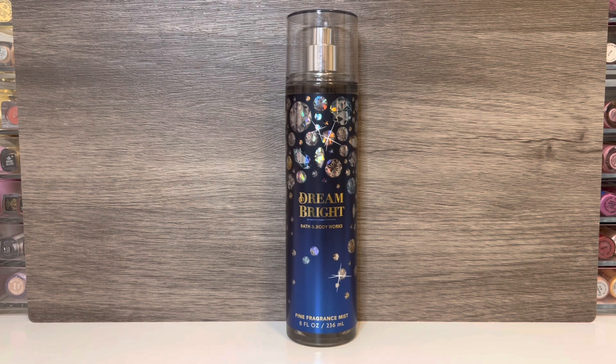Personally, I prefer Dark Kiss, which is a retired scent but still available online right now. I feel like that scent is somewhat similar to Dream Bright, but Dark Kiss has more berry, it's sweeter, and it seems stronger. So while I do prefer that, I do like Dream Bright as well, but I don't feel like it's anything remarkable. I do think that this would be a nice evening scent for winter.